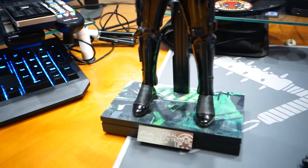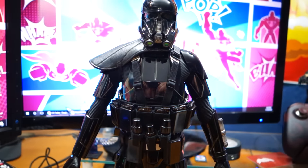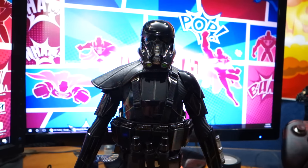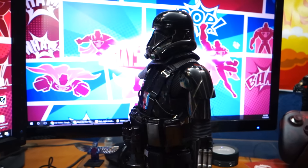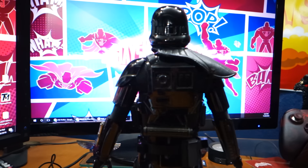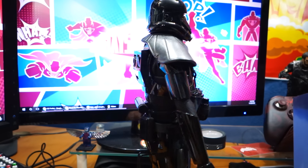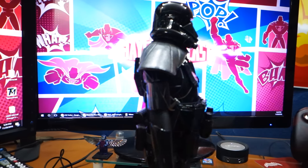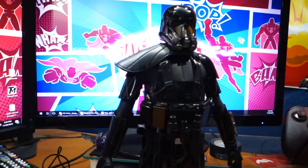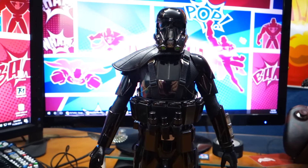I'm going to stop the video real quick and go ahead and put the batteries in, or at least open up the helmet. That will give my camera a little time to recharge. I didn't realize it was going to die until I started recording, and now that I'm already into the unboxing, I don't want to lose it.